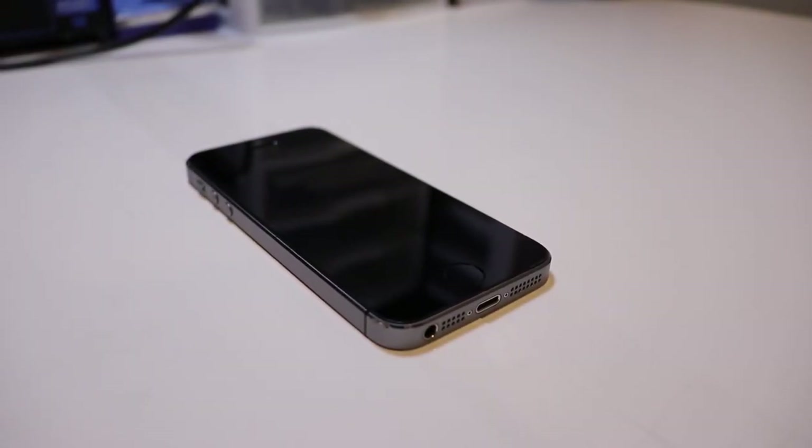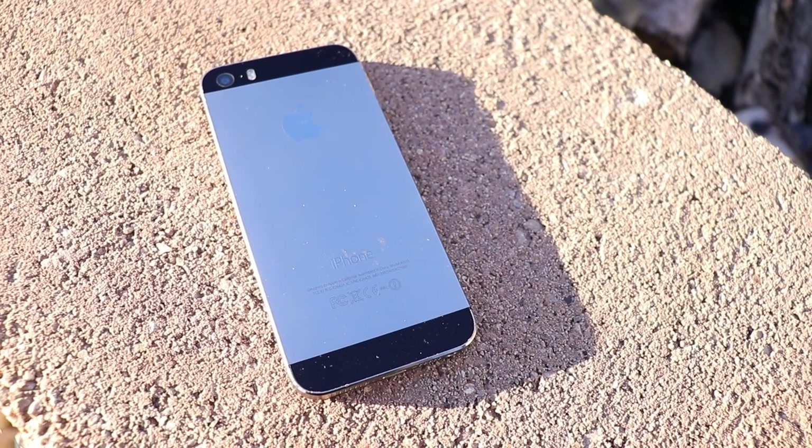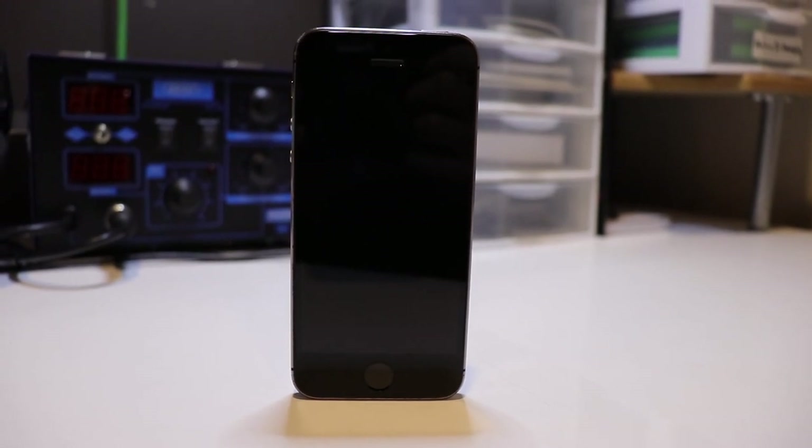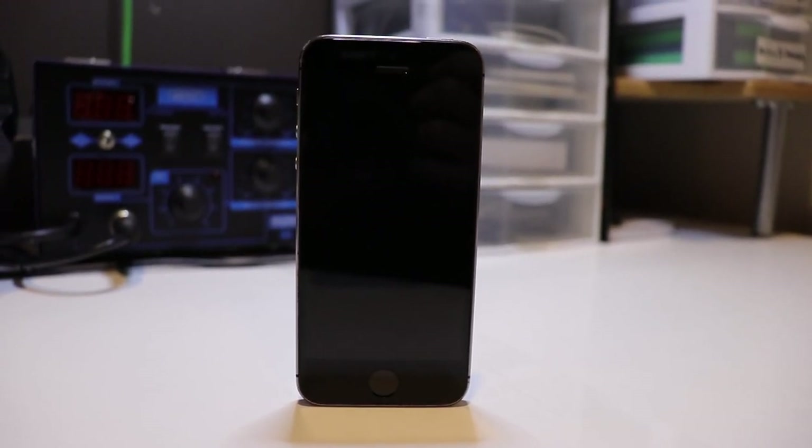The iPhone 5S was released on September 20, 2013. It was the first iPhone to receive Touch ID as well as 64-bit architecture. It was also the first iPhone to natively run the new flat-looking iOS 7.